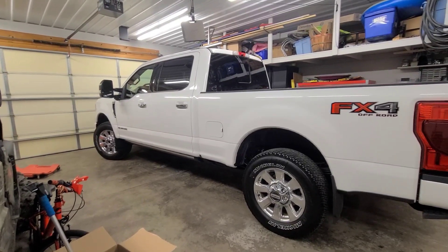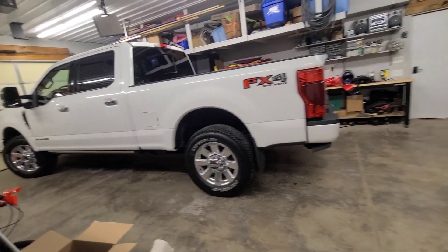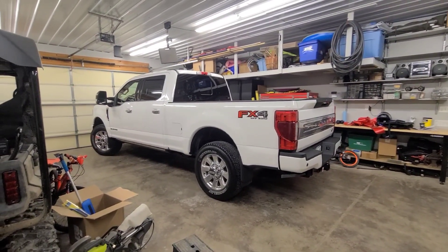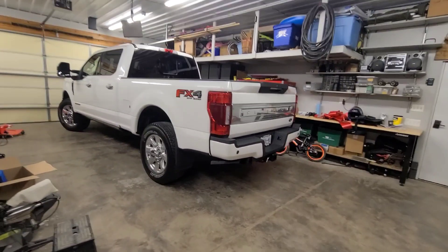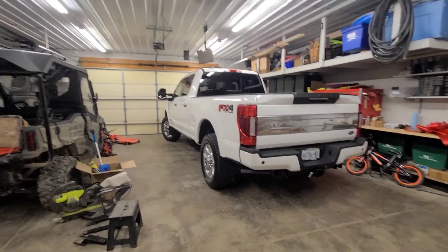But after 14 and a half months, the truck showed up and they deleted the massaging seats — which is pretty much the only reason I went with the Platinum over the Lariat. Pretty disappointed about that. I know it's kind of trivial, but that was my deciding factor with this truck.